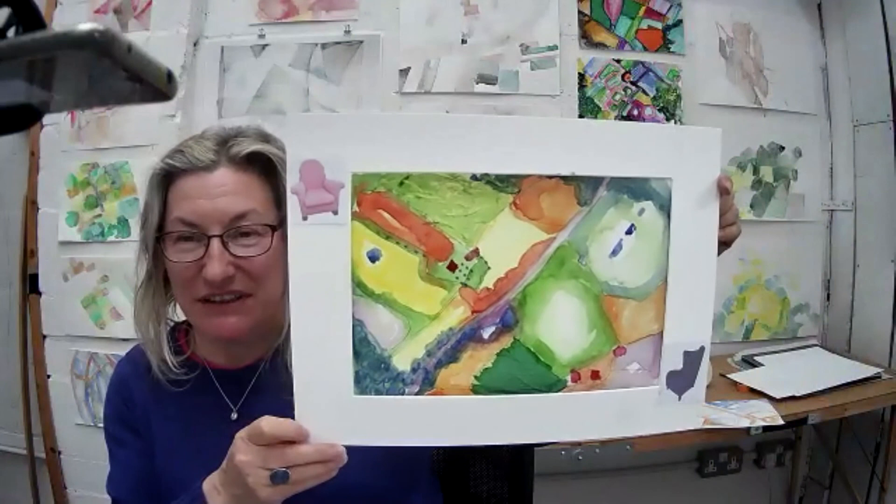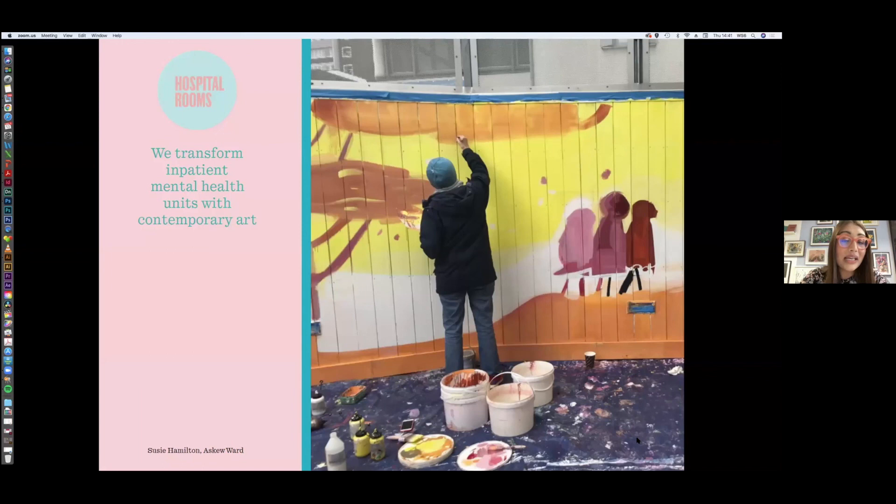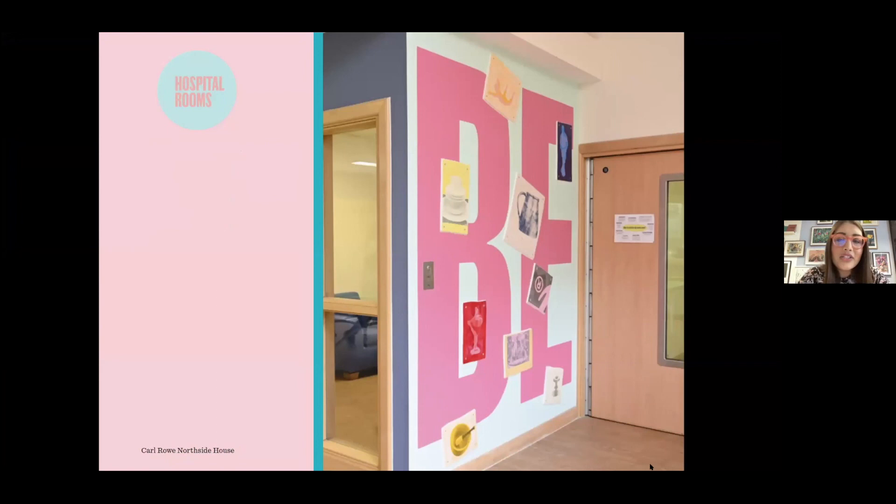Thank you so much Liz — that was an absolutely fantastic workshop. Thank you again to everyone that's joined us today. It's been really incredible to whizz around the world with Liz and we hope you'll get to continue the great work this afternoon. I'd like to share the story of Hospital Rooms — we are a London-based arts mental health charity and we transform inpatient mental health units with extraordinary contemporary art. We began the Digital Art School in response to Covid-19 lockdowns when our in-person work in units was put on hold.